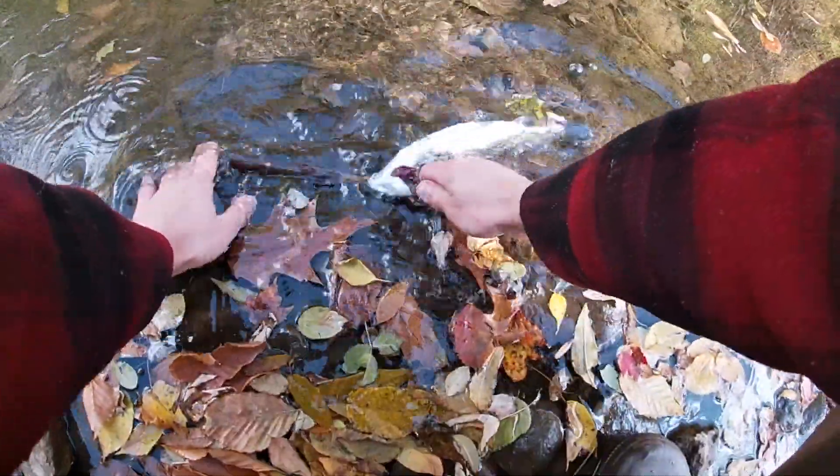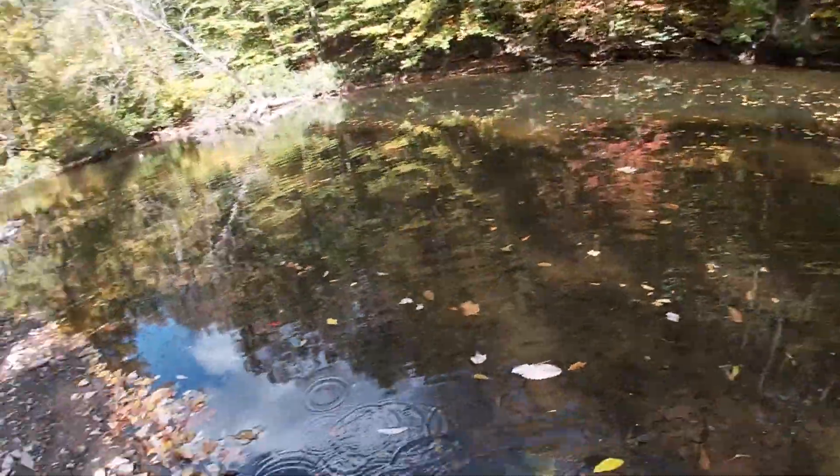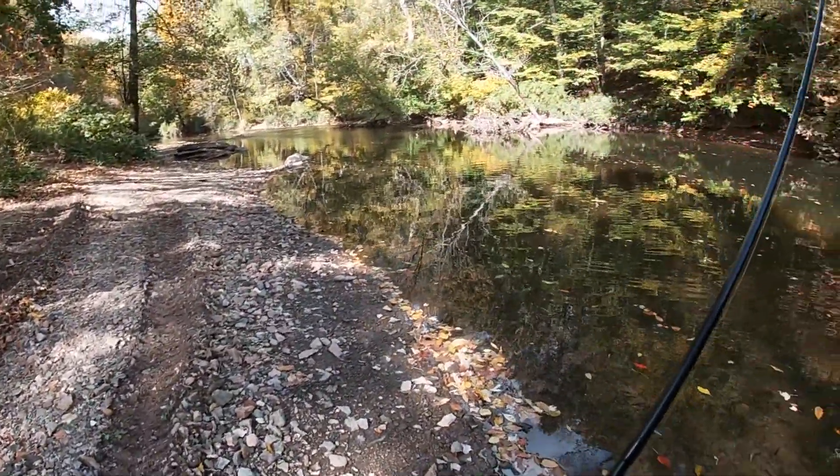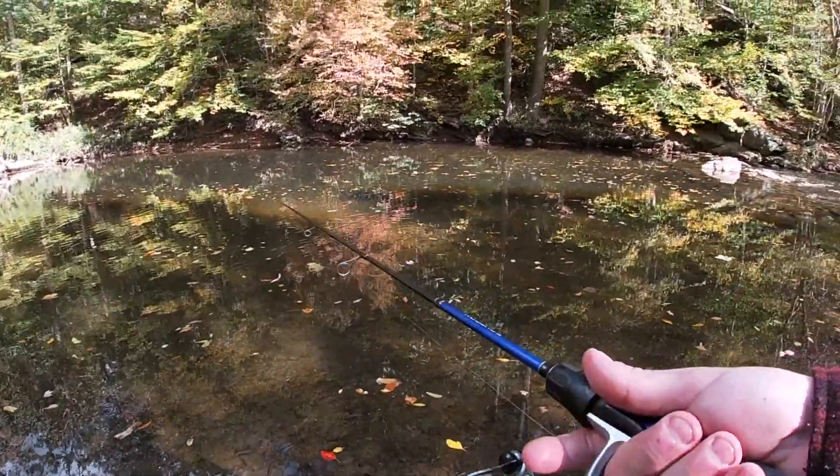Got ourselves some lunch, or at least half of it. Going to keep this guy in the water so he stays nice and fresh — cold water is great for keeping your trout fresh this time of year. Now that we got the first bite it should be turning on a little bit; should be able to catch some more out of here. The next one I keep I want to be a little bigger, but I do like the taste of the smaller trout.